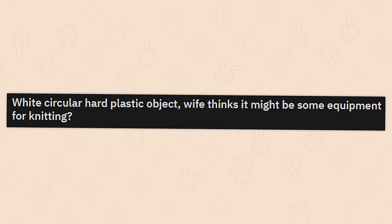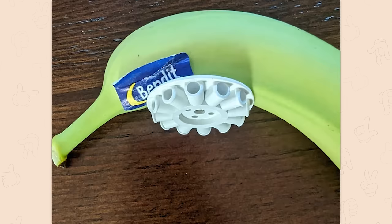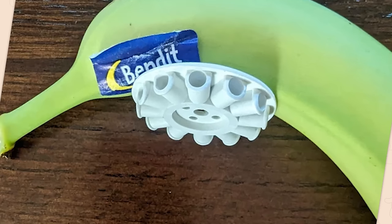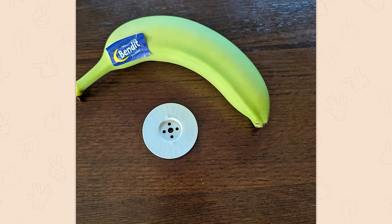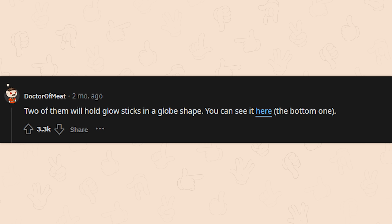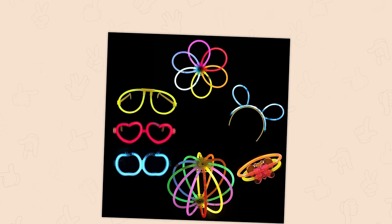White circular hard plastic object — wife thinks it might be some equipment for knitting. The thing behind it, that's called a banana, and we eat it — thank you for the scale, by the way. Two of them will hold glow sticks in a globe shape, you can see it here on the bottom one. Well, that's a lot less cool — actually, it's kind of fun. I love glow sticks.